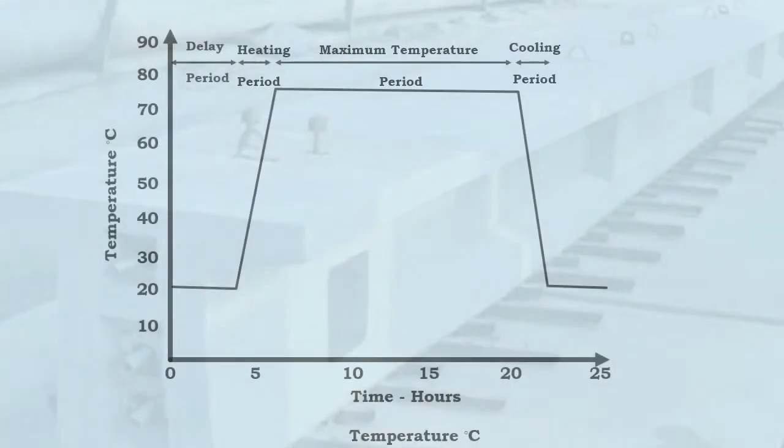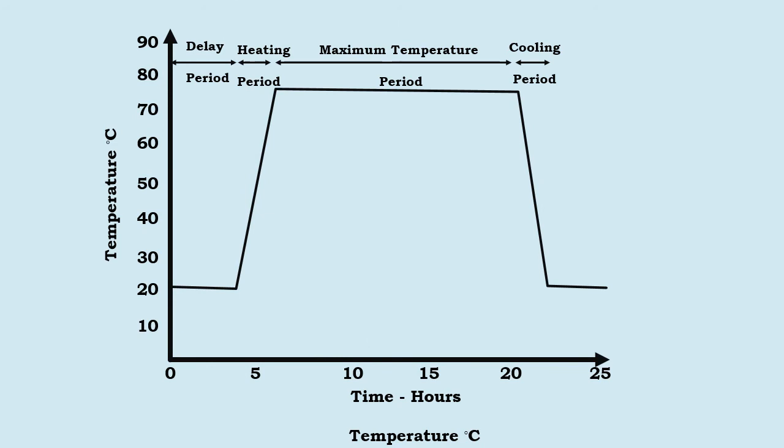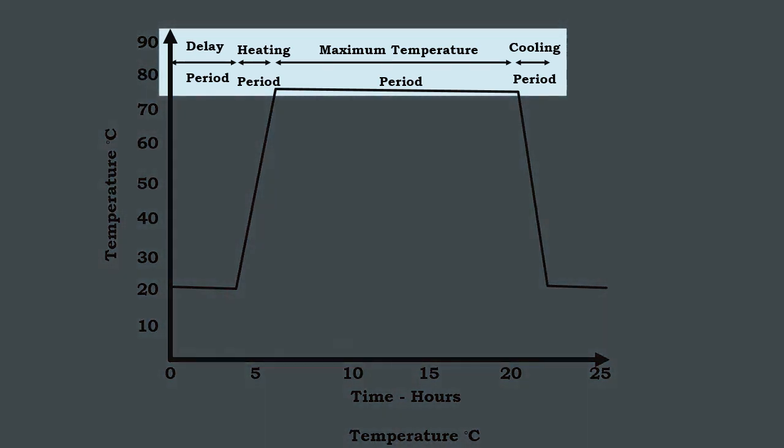A typical steam curing cycle at ordinary pressure is shown on the screen. It consists of various durations and temperatures given for different periods.